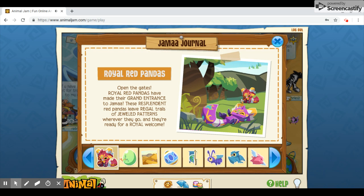Royal Red Pandas! So, they released a new patterned animal, which I wish it was an actual new animal, but hey, it's something. But it's cute — they're red pandas.